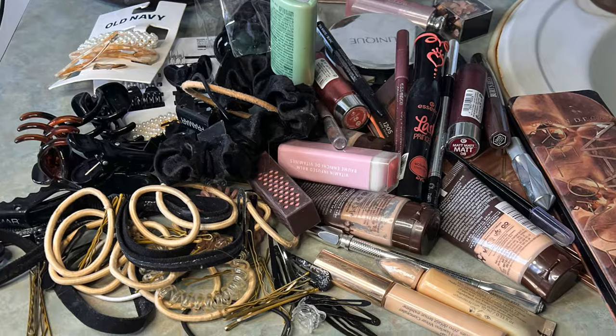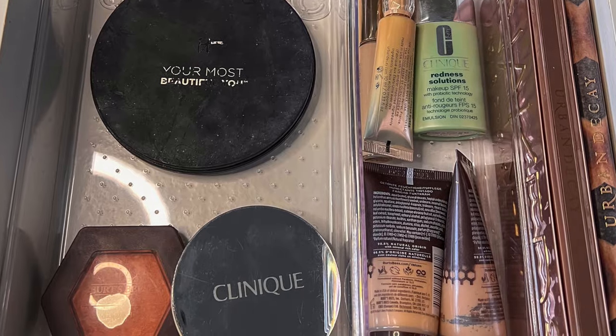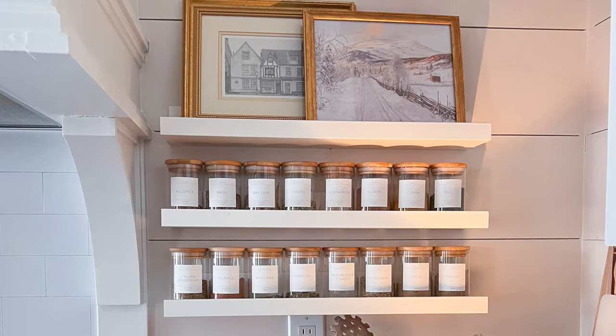Number 1 is to start with small projects for quick wins. Never start decluttering with tough, emotional, sentimental stuff. Instead, start somewhere easier like the bathroom or the kitchen, which rarely holds sentimental items. Getting these quick wins helps you gain confidence in your abilities and decision-making skills. Start with small projects like a single drawer or a shelf so when you finish it you feel like you've accomplished something, then move on to the next small space. Keep doing this until you've had several wins, then move on to bigger and harder spaces.